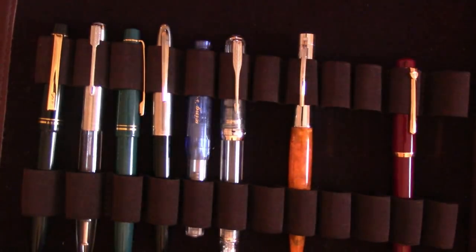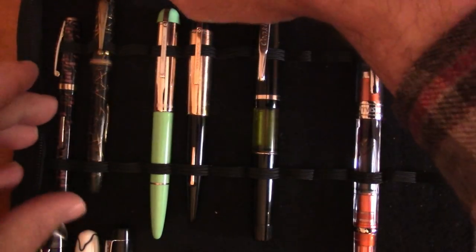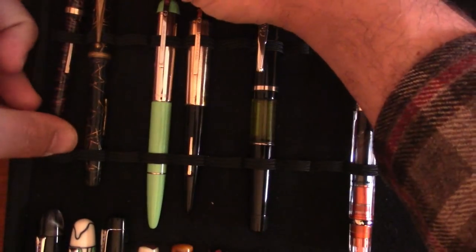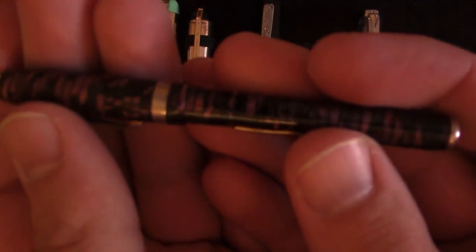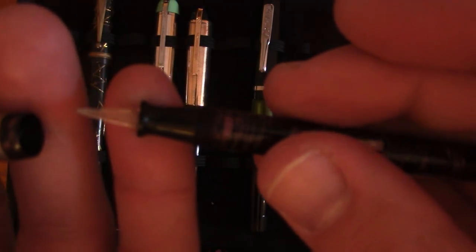That's another one I need to refilm thanks to the hard drive failure. I'm not going to go through every single pen here — just pull out a couple of the interesting ones. Here are two US-made pens — a Welsharpe, made in Providence, Rhode Island. What makes this one kind of unique, besides being small, is that it has a glass nib. Those never really caught on, and after writing with it I can see why.